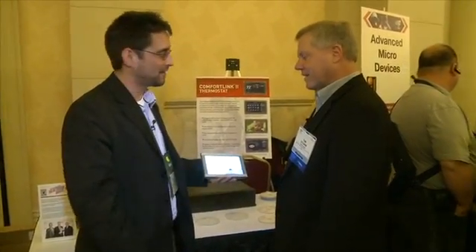Chuck Rothers from Butterscotch.com here with Tim during CES 2011. Tim's from Trane Company, and he's got a cool little device here.